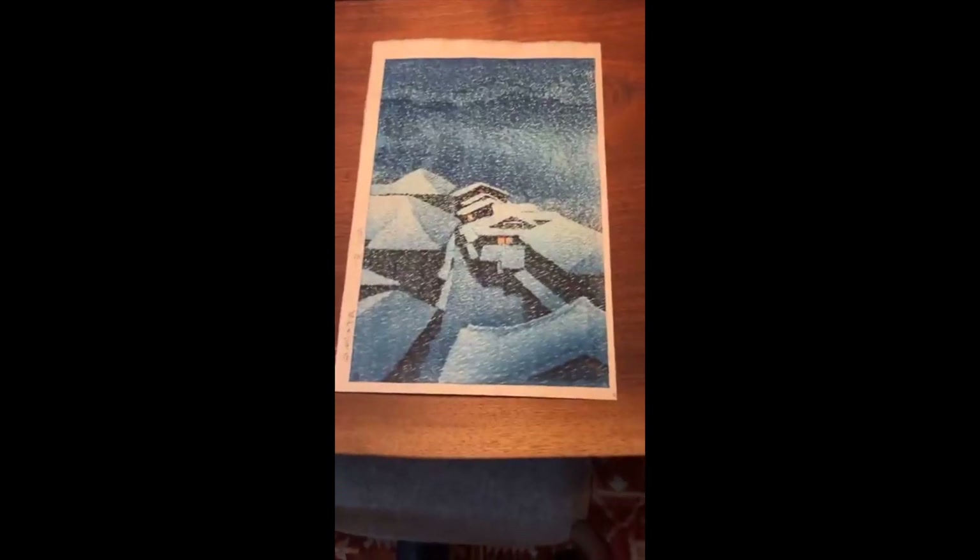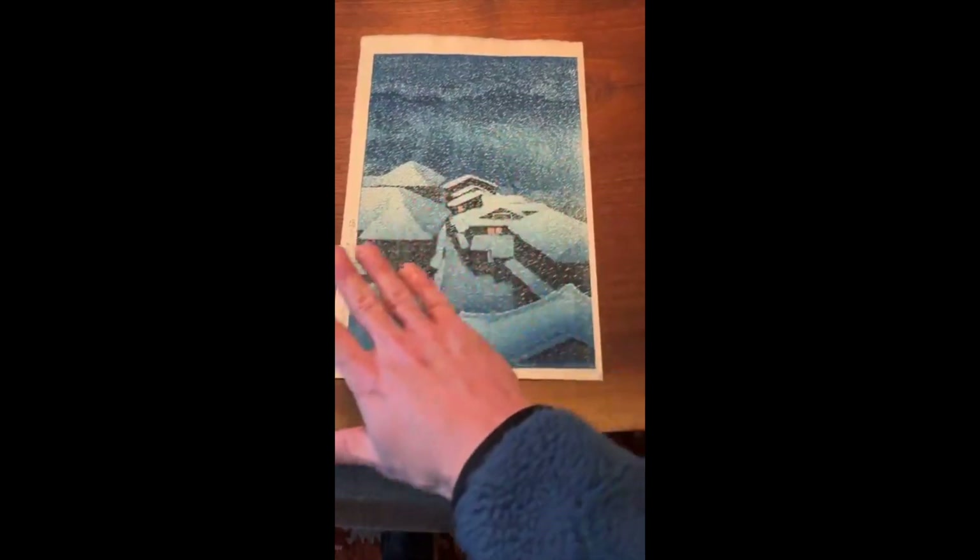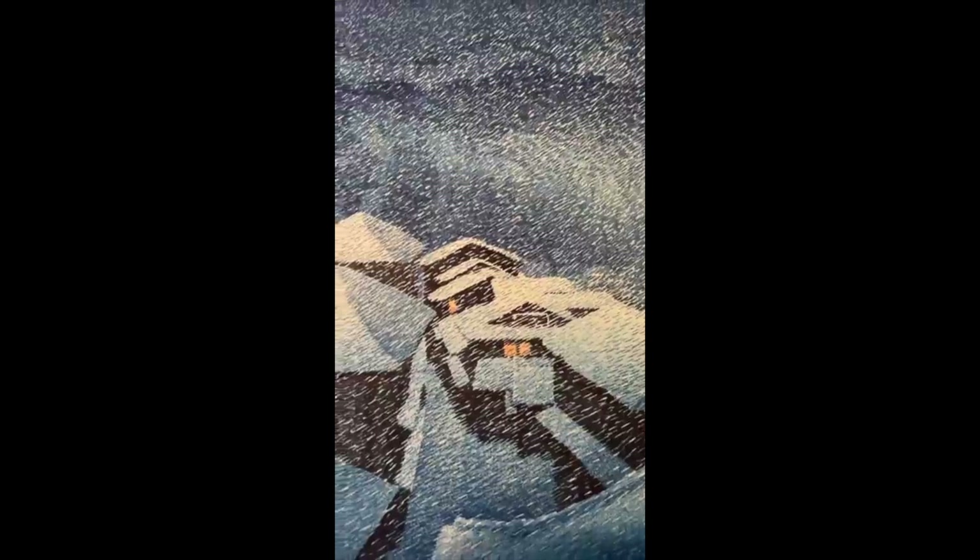What we have here is this fantastic impressionistic design. There's a village at the lower center portion of the composition, with wonderful snow coming through. When you zoom in, you can see the snow is produced by carving out little lines throughout the design — an outstanding tour de force for Watanabe's woodblock carvers and printers.